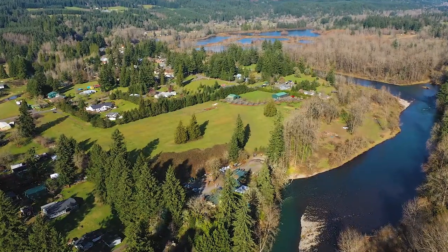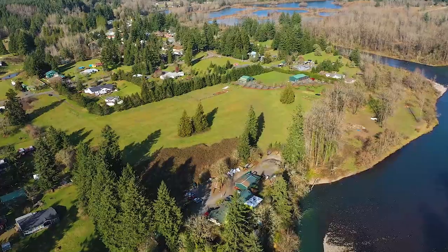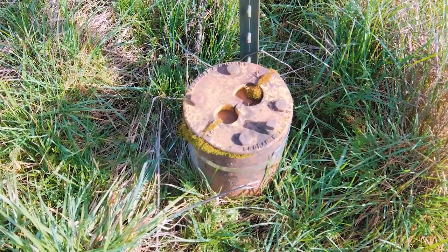Hey, Rob Foss here with Cadwell Realty Group and I'm excited to present a very unique opportunity for you today. I've got two parcels here that we're going to sell together. One of them is two and a half acres and it's a residential lot — buildable, septic approved, and the well is installed.